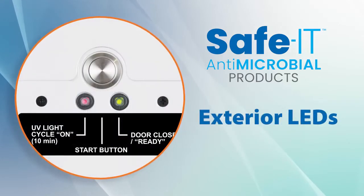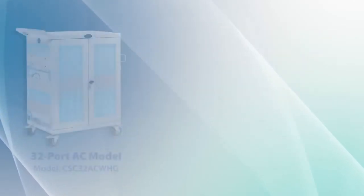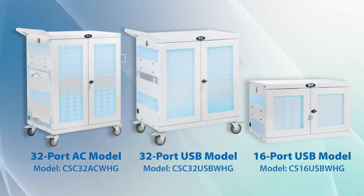Outside the enclosures, two LEDs indicate when chargers are activated. Available in AC and USB models, these innovative new products charge, secure, and sanitize up to 32 tablets or Chromebooks.